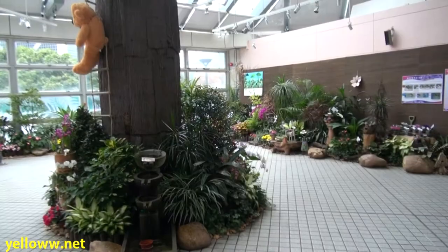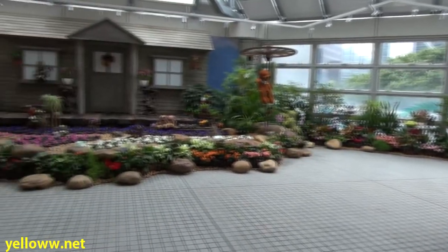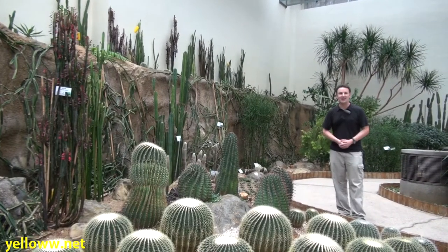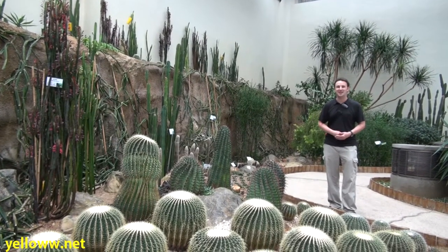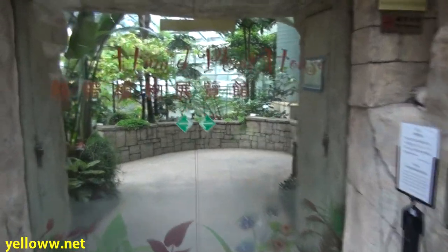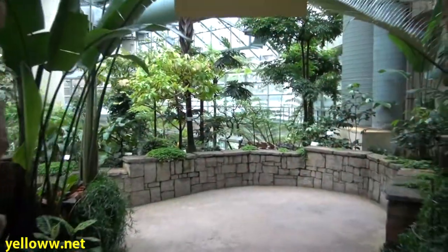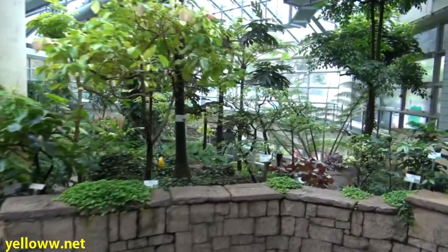Admission is free. Inside the conservatory there are a number of different rooms with different types of plants. There is the dry plant house where you can see cacti, which normally won't grow in Hong Kong because it's too humid. If that's too dry for you, the next room is the humid plant house, where you can feel like you're in a tropical humid environment.